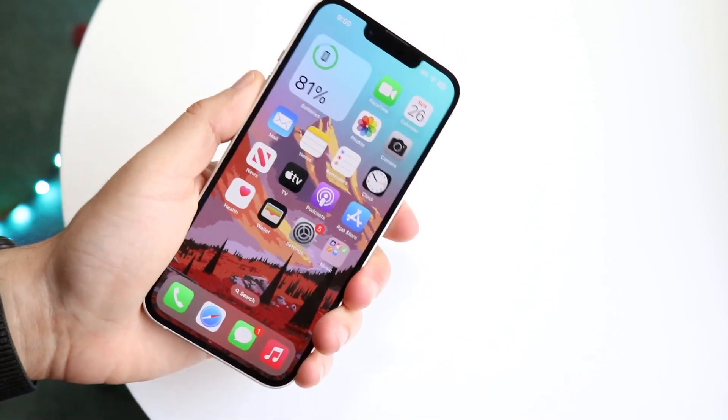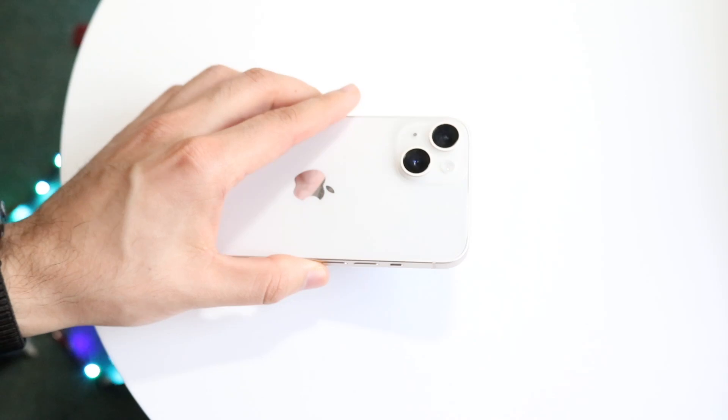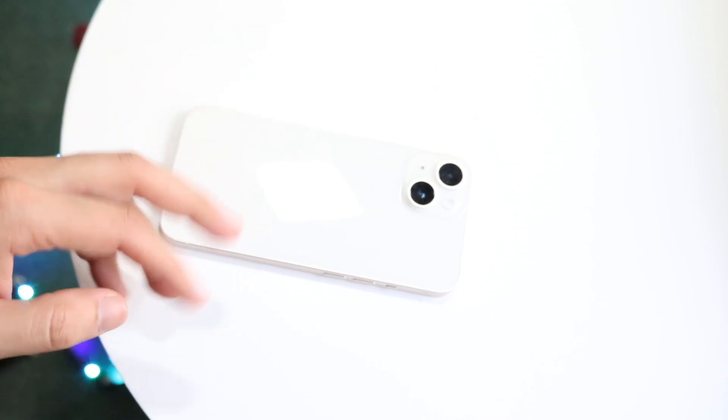You can also try restarting your phone by holding down the buttons to restart your device. Those are pretty much the main things you can do. If you have any other thoughts or questions, let me know in the comment section below, hit the like button, and definitely hit that subscribe button. Hopefully I'll catch you guys in the next video — peace out.